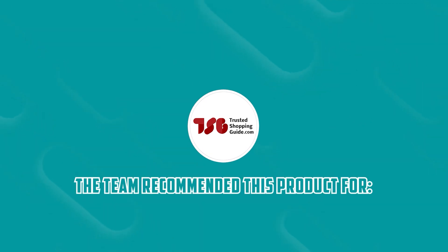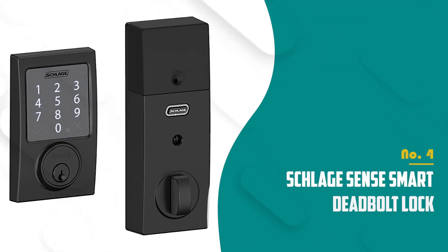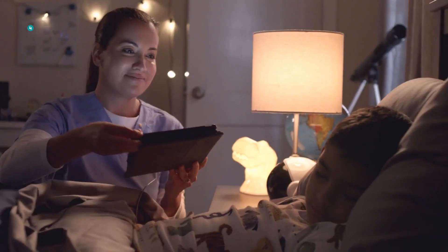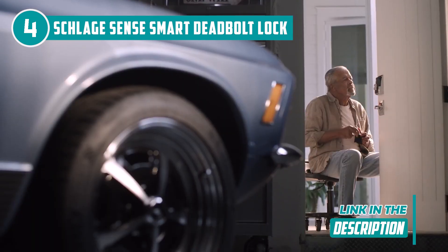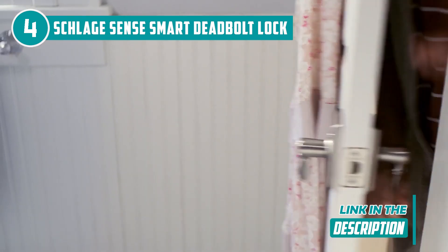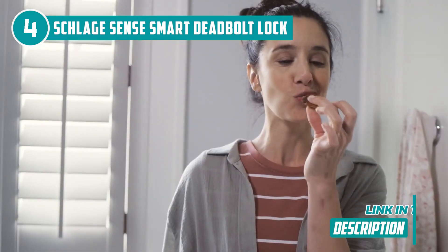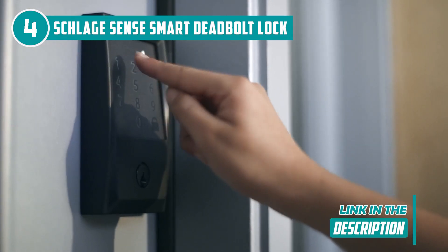The TrustedShoppingEye team recommends this for people sharing apartments or dorms with other people. The fourth smart lock on our list is the Schlage Sense Smart Deadbolt Lock, which TrustedShoppingEye.com has awarded a 4-badge rating. Offering two distinct trim designs — the sleek contemporary Century model and the modern Camelot model — it has to be one of the most stylish options out there. The Century has a matte black finish and the Camelot has an aged bronze finish, but both are also available in satin nickel.